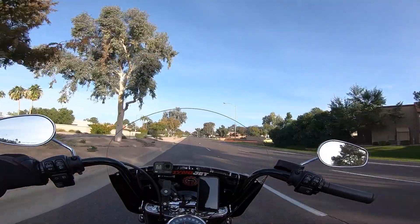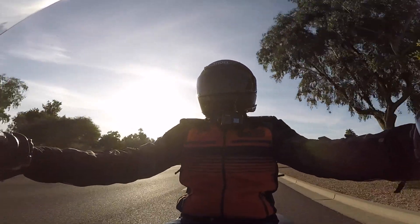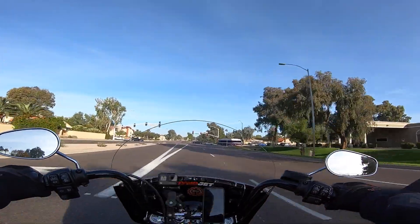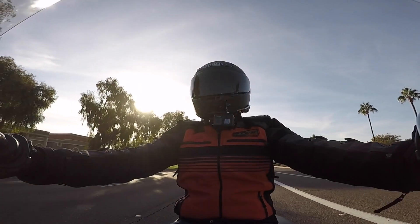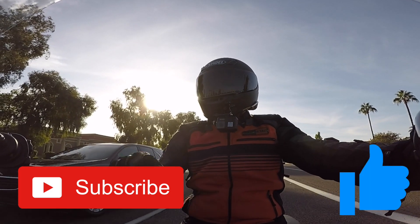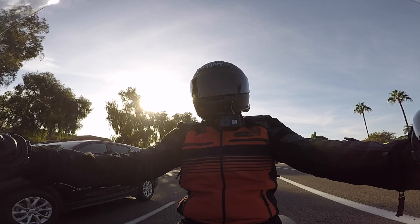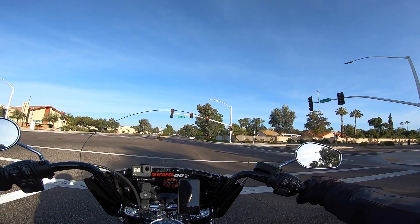Today we are going over to Harley-Davidson of Scottsdale. If you're new to this channel, I just recently bought this 2018 Harley-Davidson Heritage 114. I've put about 5,000 miles on it over the course of about the last five months. Now that I have some experience under my belt riding this bike — which I absolutely love — I want to see what these new 2019 models have to offer.